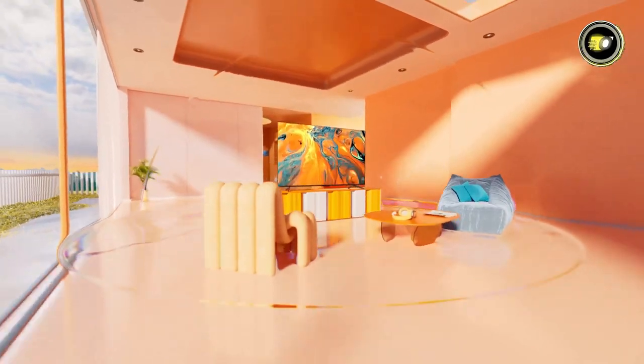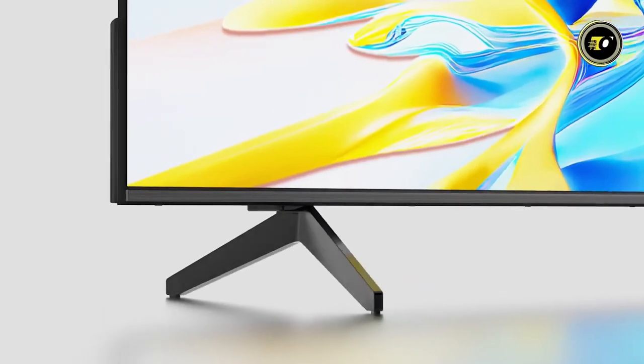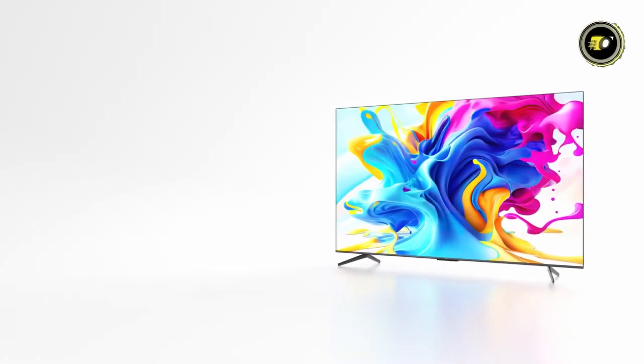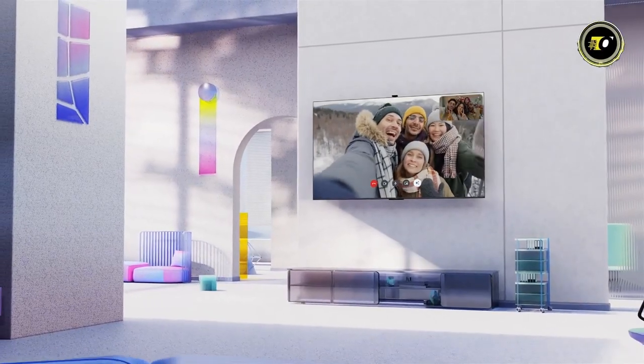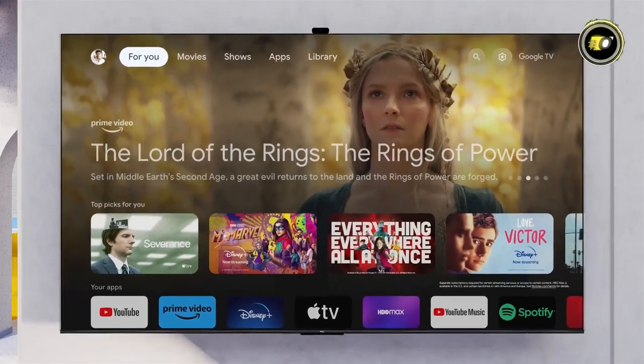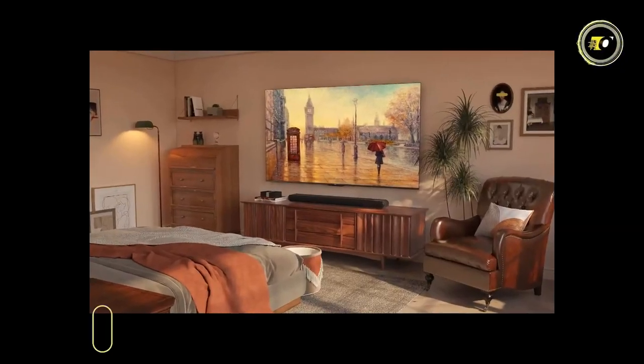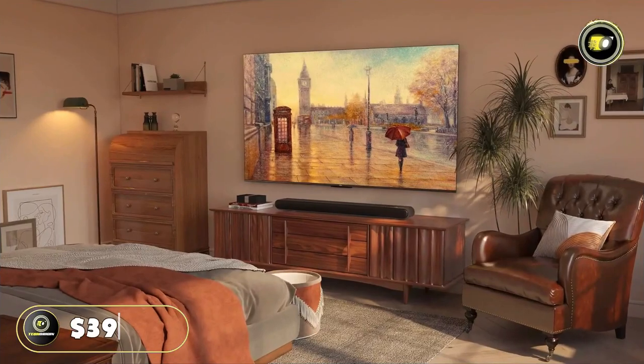Adding to its allure is its design. The metallic, bezel-less aesthetic seamlessly fits into any space, making it both a visual and entertainment centerpiece. Whether you're a movie buff, a gaming enthusiast, or just someone who cherishes quality, this TV is sure to impress with a price tag of just $399.